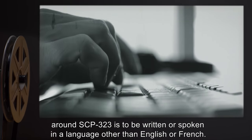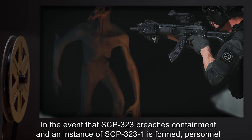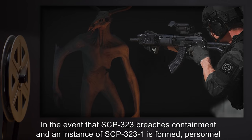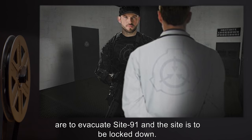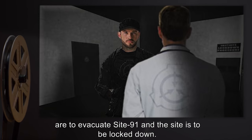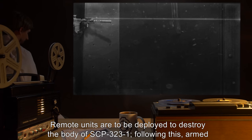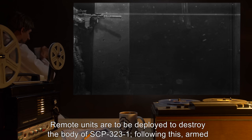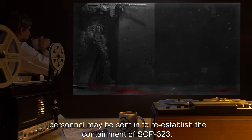Any communication around SCP-323 is to be written or spoken in a language other than English or French. In the event that SCP-323 breaches containment and an instance of SCP-323-1 is formed, personnel are to evacuate Site 91 and the site is to be locked down. Remote units are to be deployed to destroy the body of SCP-323-1. Following this, armed personnel may be sent in to re-establish the containment of SCP-323.